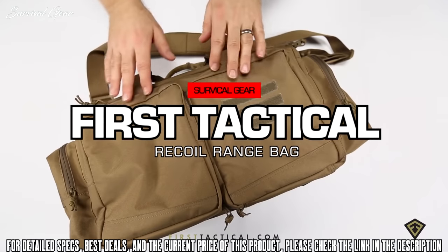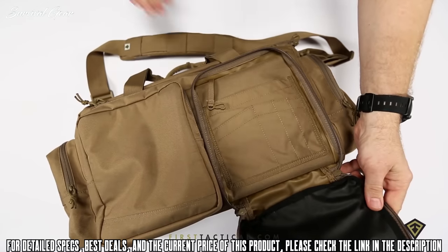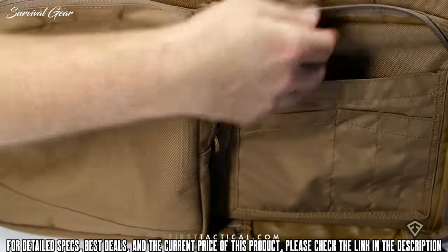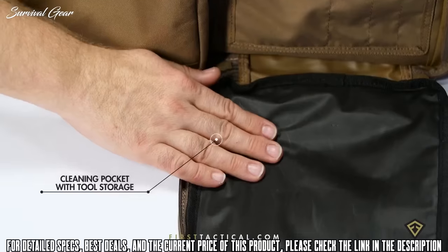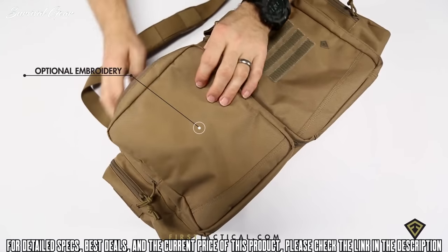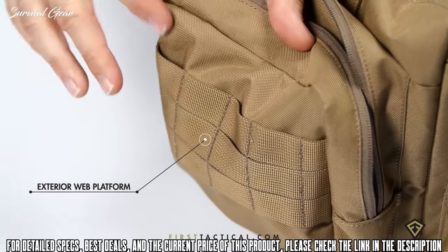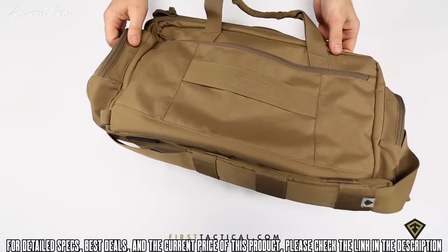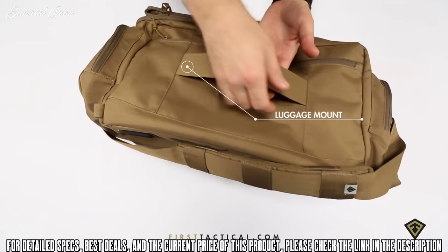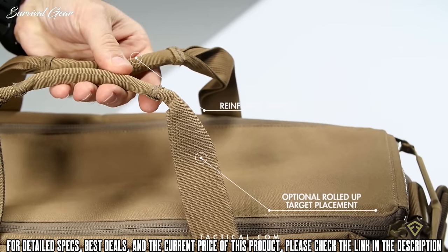First Tactical's Recoil Range Bag: the front of the bag is divided into two separate pockets. The first pocket zips all the way down allowing you to access your organizer — four pockets, three small pockets, one large pocket, one small key fob. The oil-resistant lining allows you to use this as a cleaning station. The second pocket is a simple padded front, a great place for embroidery. Two simple end pockets, one outlined with web platform, and on the back of the bag a flat pocket.